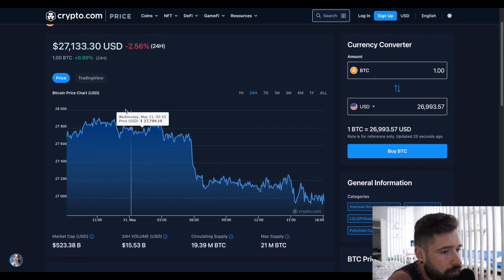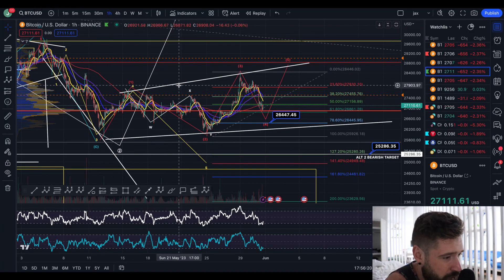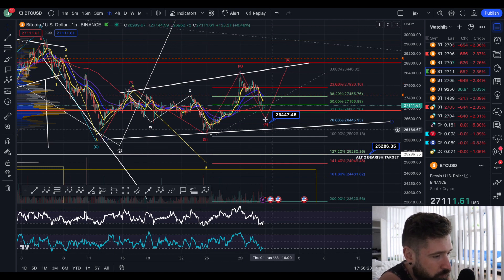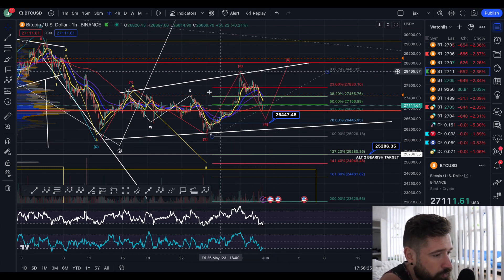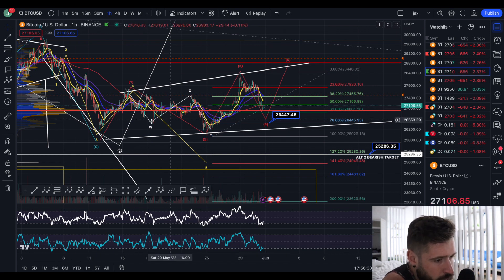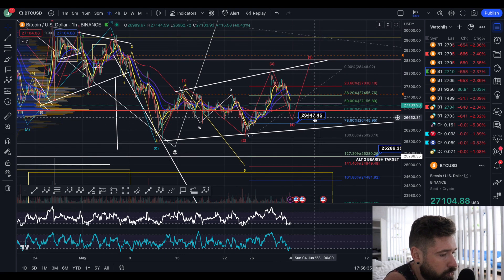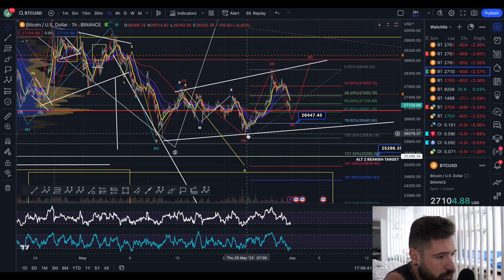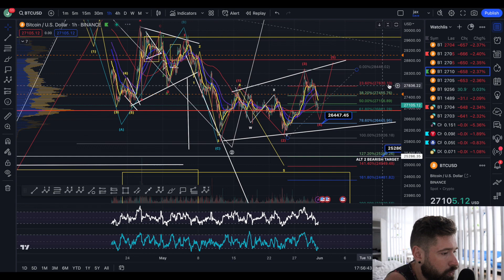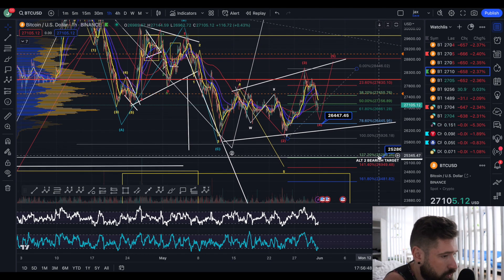Let's hop into the charts. BTC — the one remaining bullish scenario: since we broke down from the impulse, we failed to hold the five-wave impulse to the upside. There is the possibility of a leading diagonal for wave one of wave three. But if we start to break below 26.4k, it becomes less likely, and if we break the wave two low it invalidates that. Then you could focus on the alternative bearish target of 25.2k, which is still on the table.